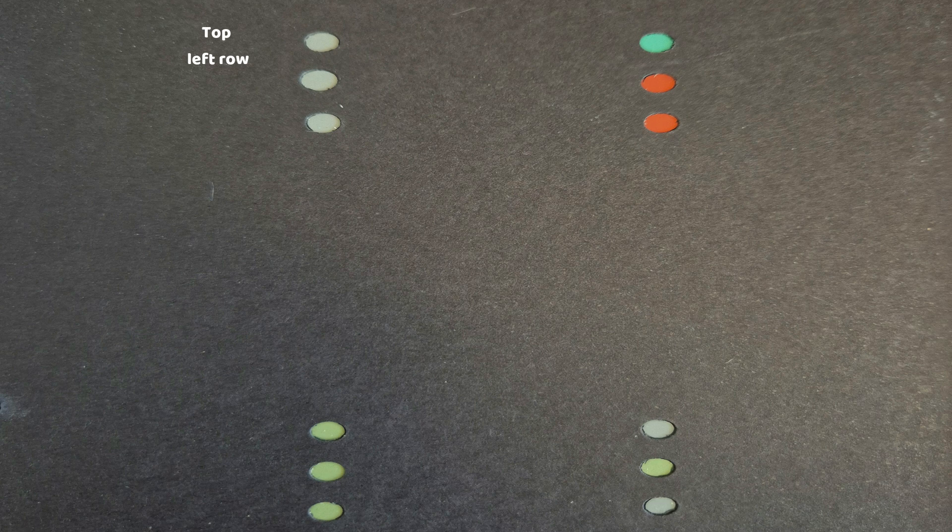Starting with the top left row: are all the spots the same, or is one spot a different color from the others? Then we move on to the top right row — again, are all the spots the same or is one different? Then the bottom left row, and lastly the bottom right row. We do this for all the other pages and then mark your scores.